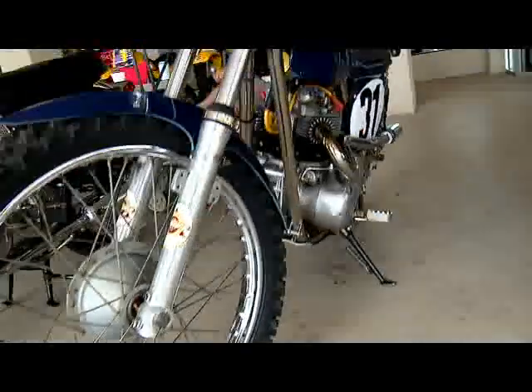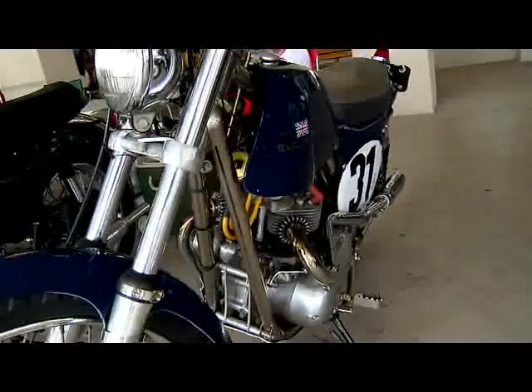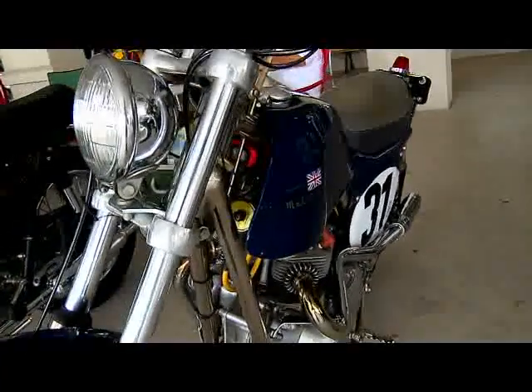It was a friend of a friend who saw it — it was in a barn, in a box, yes. The motor was apart.